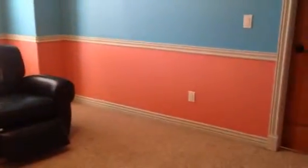Directly at the end of the hall where we came up, there's another bedroom. This one is painted kind of a salmon color and blue.